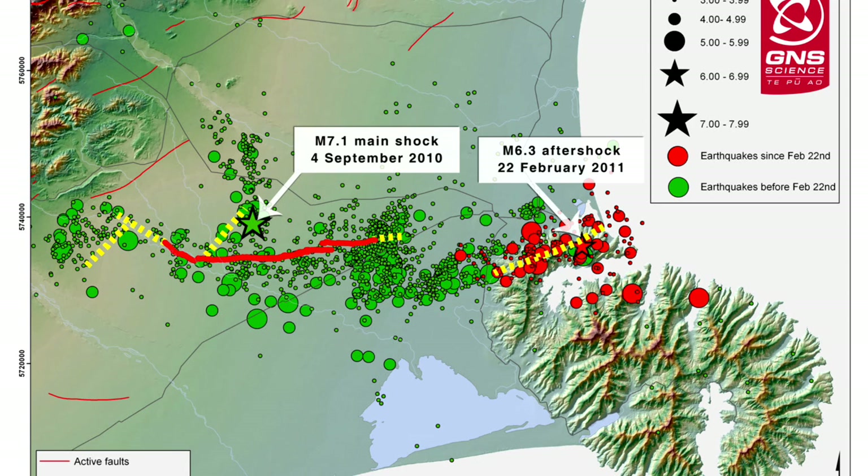Seismologists at GNS Science have been assessing the probability of continuing aftershocks in and around Christchurch. Their assessment at this time is that a magnitude 5 event over the coming period sits at about 1% per day, and that will continue to diminish over time — so the longer we go, the less likelihood there is of that size aftershock occurring.